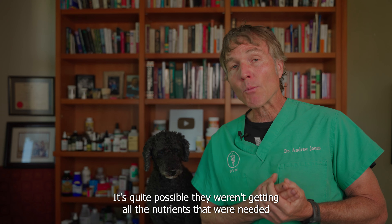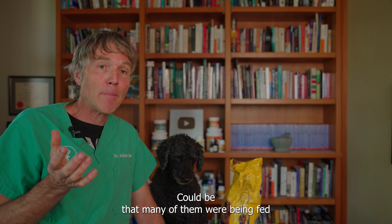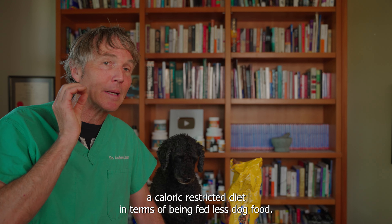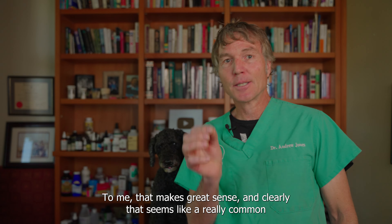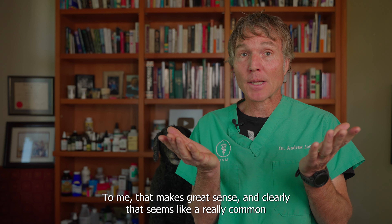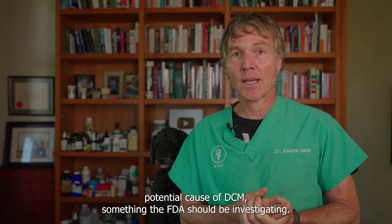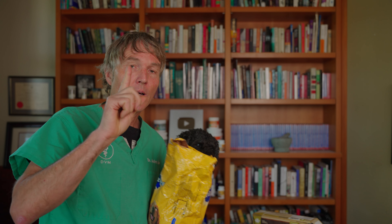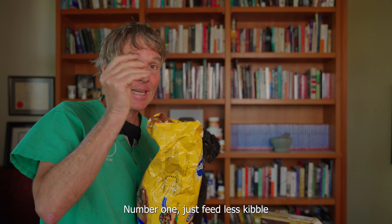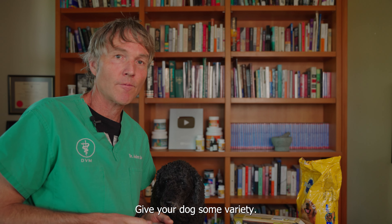What researchers are suggesting is that the FDA should revisit those case reports of dogs diagnosed with DCM linked to diet, and see whether those dogs were on a caloric restricted diet — because it's quite possible they weren't getting all the nutrients needed for a properly functioning heart. Many of them may have been fed less dog food, became deficient in key nutrients, and that resulted in the development of DCM. That seems like a really common potential cause that the FDA should be investigating.